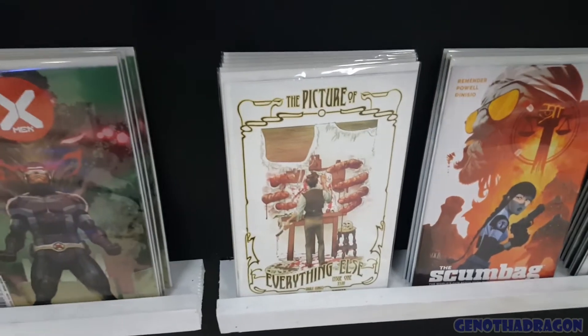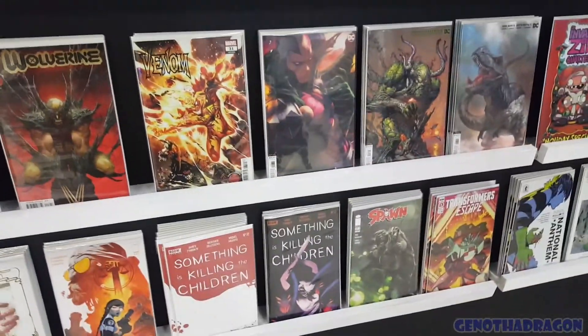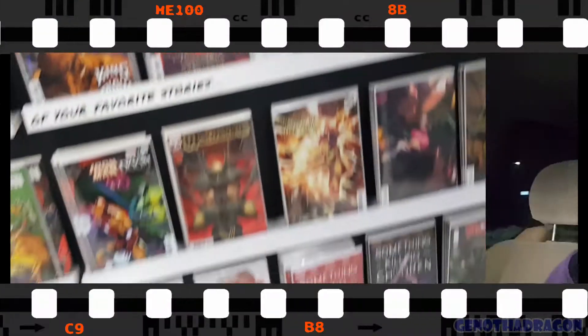There's a new title. Got that pre-ordered. The cool Mr. Miracle cover. I need to look that one up - I don't know what book that is.